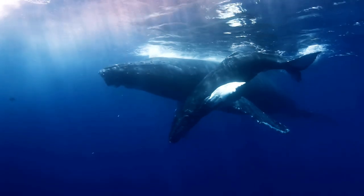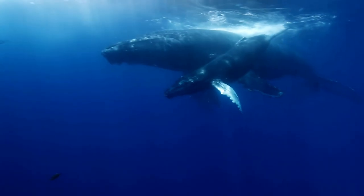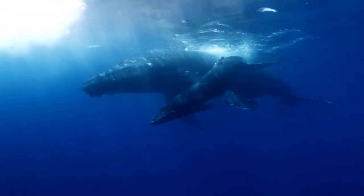The blue whale is the largest animal on earth, weighing as much as 200 tons, and measuring up to 100 feet in length.